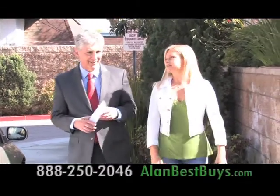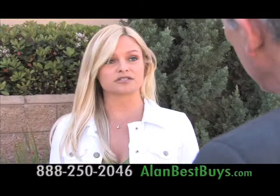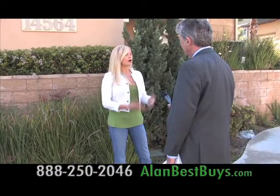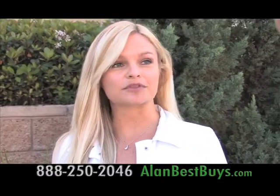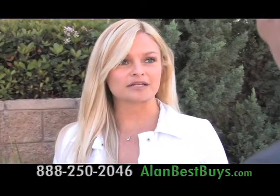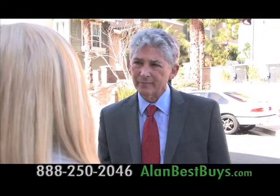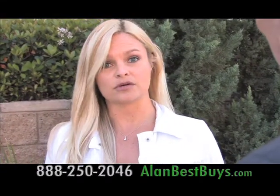Valerie West called the law offices of John Riberich because she had trouble making her mortgage payments and trouble with her lender. She had just come off a divorce, lost her job, and was trying to get payments down to something she could afford. She tried to get help from the bank but they weren't working with her. She had a high-rate, interest-only loan with a maturity date coming up in April.